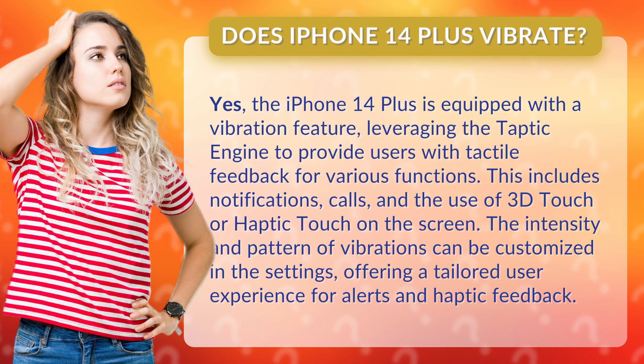This includes notifications, calls, and the use of 3D touch or haptic touch on the screen. The intensity and pattern of vibrations can be customized in the settings, offering a tailored user experience for alerts and haptic feedback.